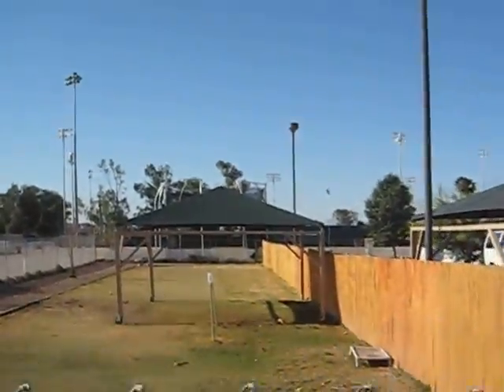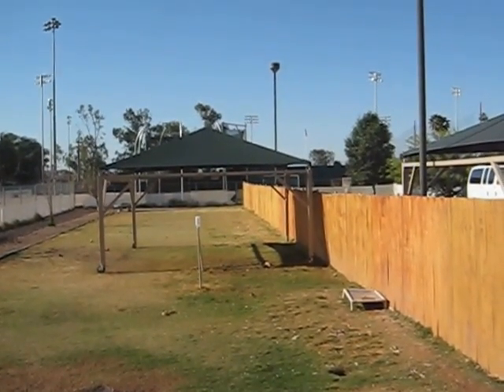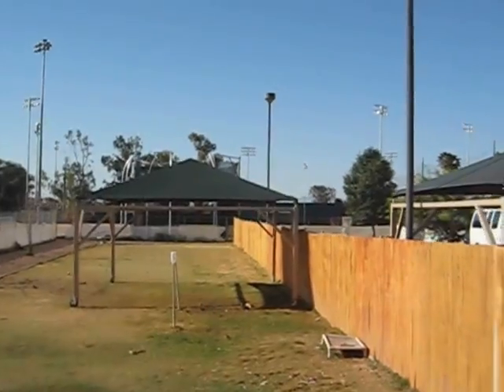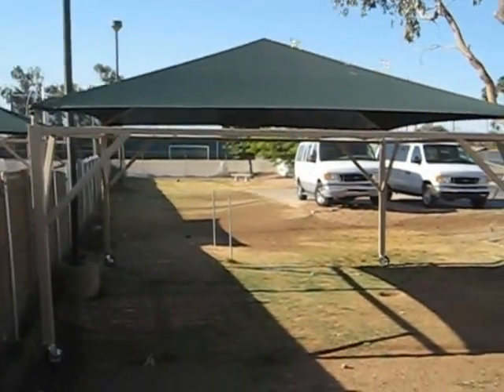The shade unit is not shading very well right now because in the morning you've got to move it over to the side. As the day goes on, we move it around so the dogs can have maximum shade — especially here in the summer, it's going to get pretty warm.